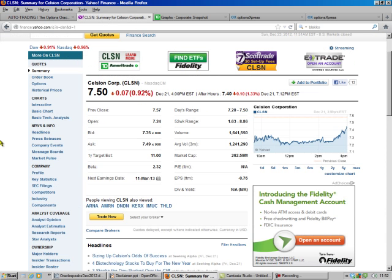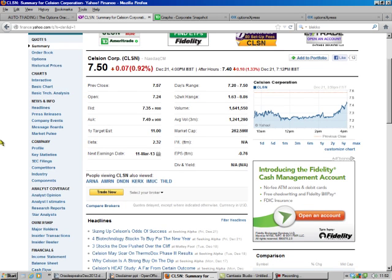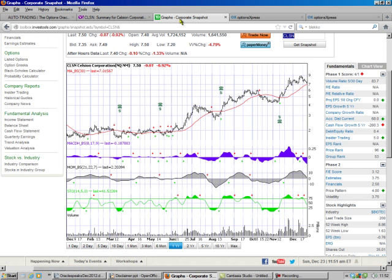The stock we're going to look at today is CLSN. They're a pharmaceutical company. I know some people are kind of scared of pharmaceutical companies, but it looks like they're going to get some decent approval. It's trading at $7.50. We look at our charts, and we see once this drug got in the pipeline, that's looking pretty sweet.